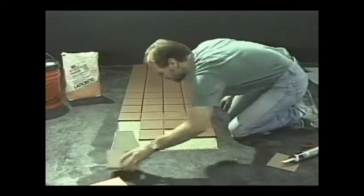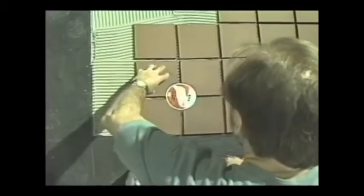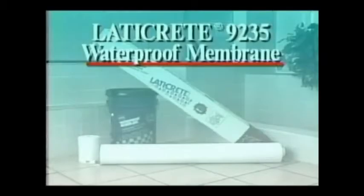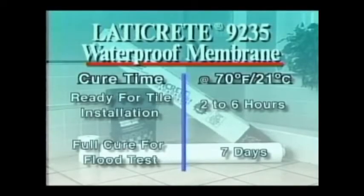When tying the membrane back into a wall cove, flash a second application of fabric-reinforced membrane back over the cove treatment. After the membrane is dry, apply a final sealer coat of 9235 liquid over the entire surface area. Tile may be installed directly over the membrane when it is dry to the touch, using LATICRETE latex mortars or epoxy adhesives. While the 9235 membrane is dry to the touch in approximately 2 to 6 hours, it requires 7 days at 70°F or 21°C to achieve full cure. If flood testing is required, allow for full cure.